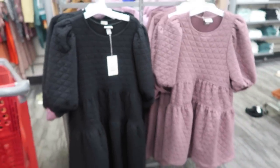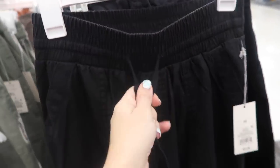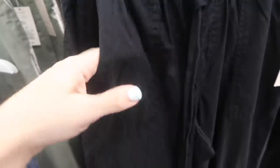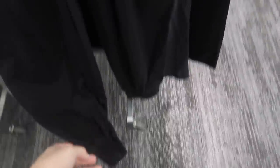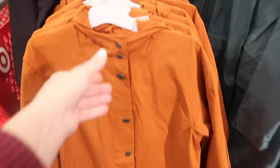New jogger-style pants from A New Day have an elastic waistband with a tie, a twill-type material, side pocket, and jogger-style smocking at the bottom. These are $27.99, only seeing them in black. They feel really comfortable and are easy to dress up or down — perfect for spring.